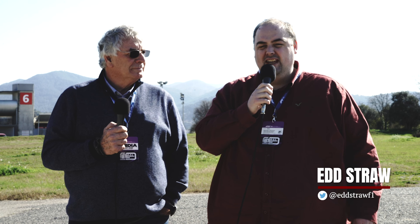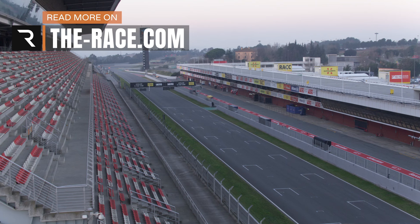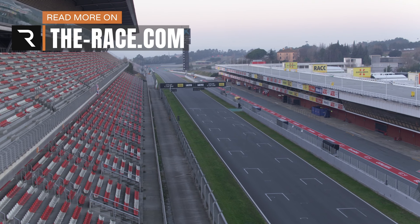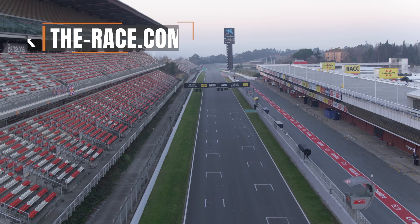Mercedes is the big story of day two of F1 pre-season testing here in Barcelona, specifically its trick steering system. We're just outside the Circuit de Catalunya Barcelona, and I'm joined by Gary Anderson to explain what Mercedes is up to. So Gary, what exactly is Mercedes trying to achieve?